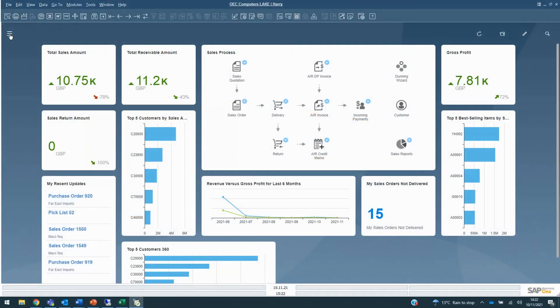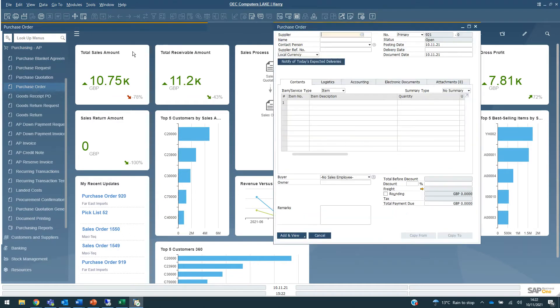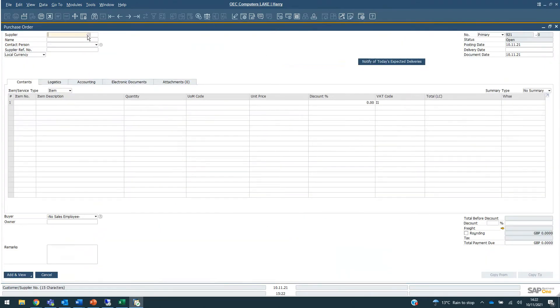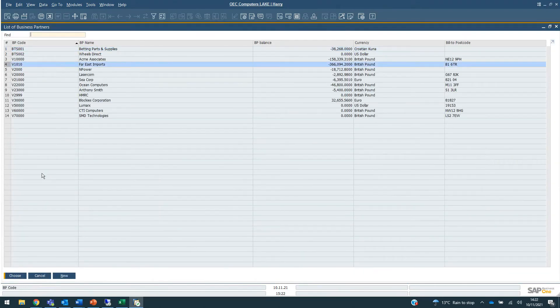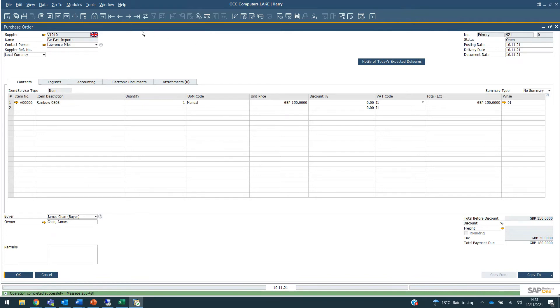Hello and welcome to this video on Progmex Scan. I'm going to jump into a purchase order. We're going to select our supplier — it will be Forest Imports — and then go ahead and select the products we're going to be buying. It's going to be the Rainbow 9696, and it's going to be one of these. You can see that this is document number 912 and the status of this document is open.